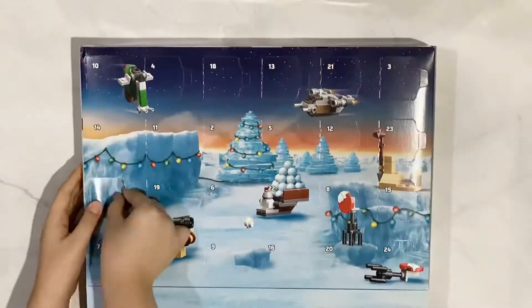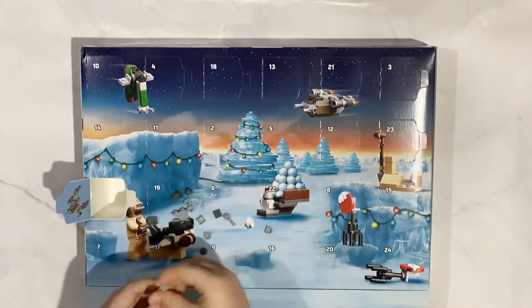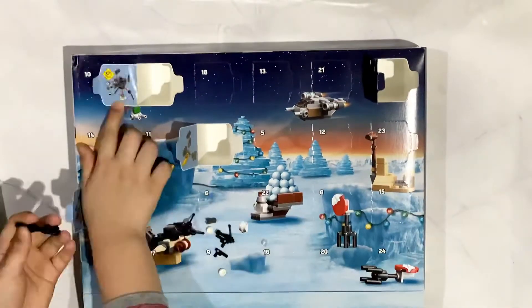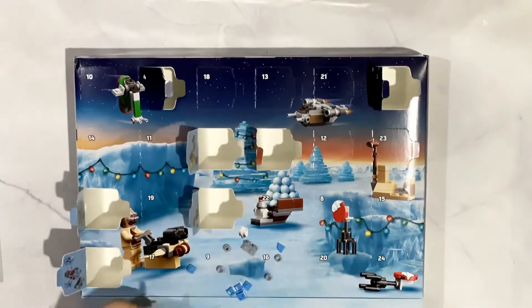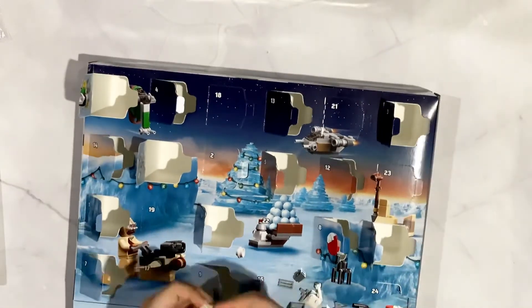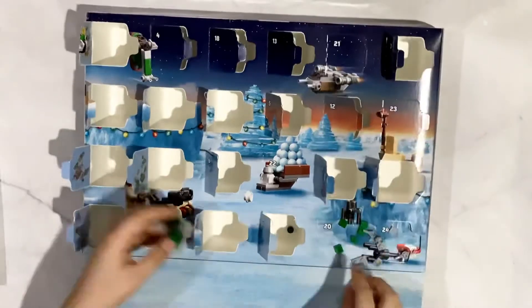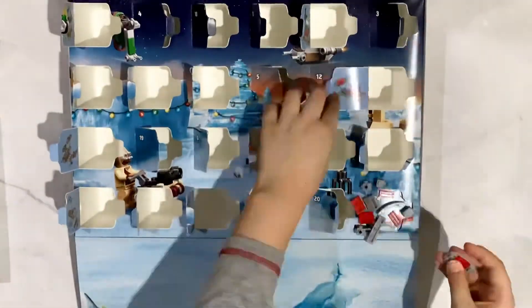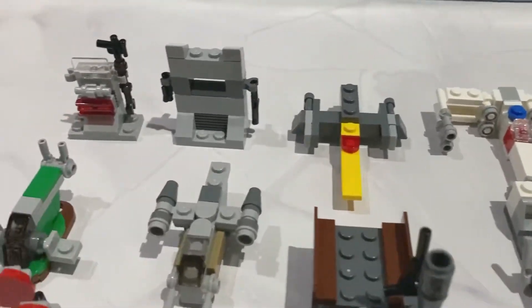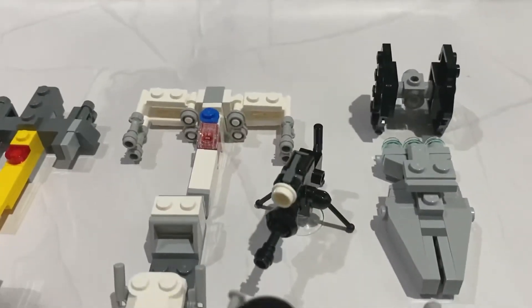Let's build it. This is the final look of this set. There are 24 items in this set; it came from the Mandalorian B'chall series.